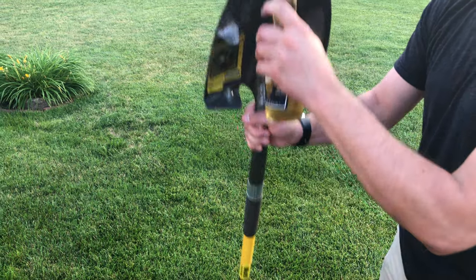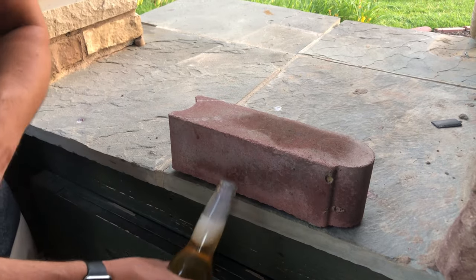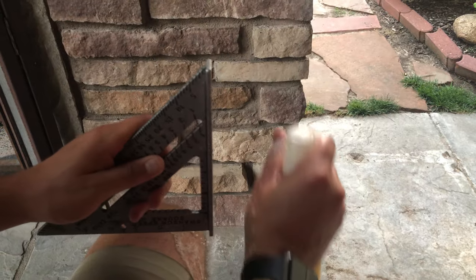Double time. Brick. Hammer time. Speed square. Nail gun.